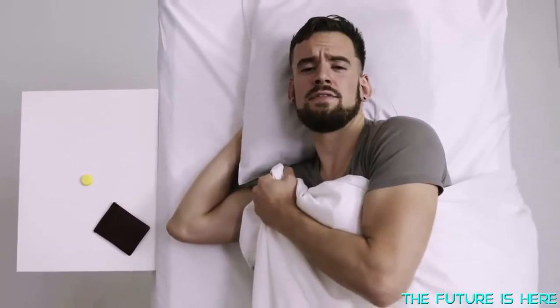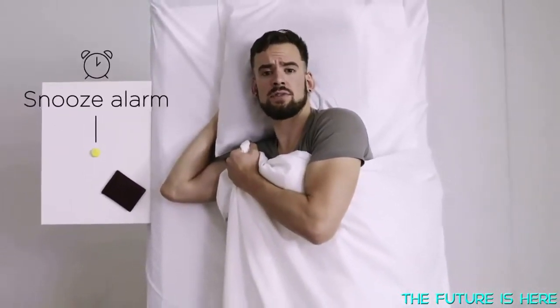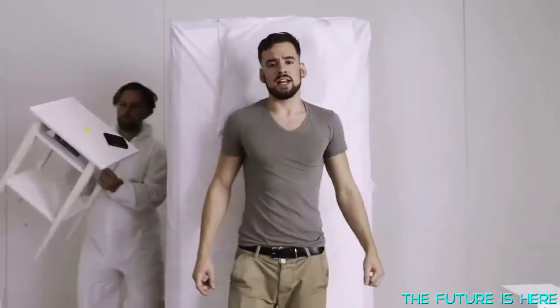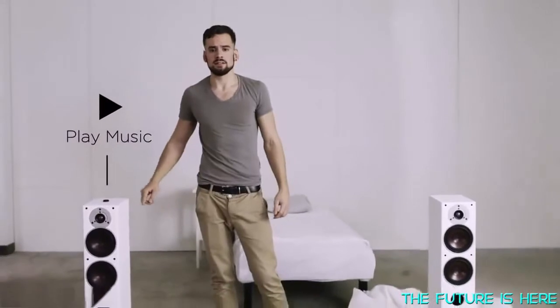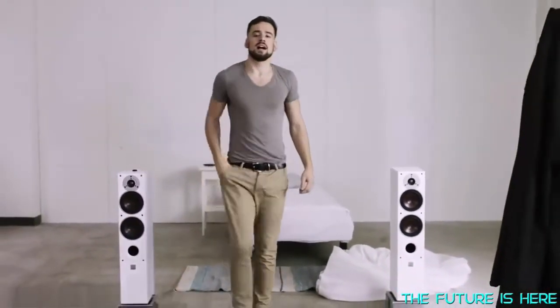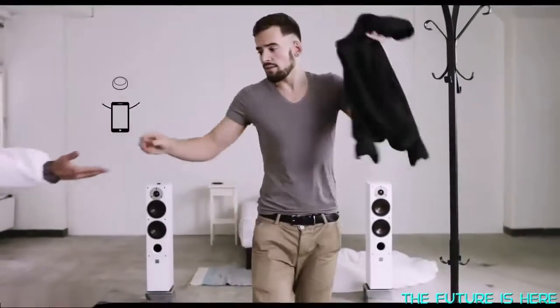Imagine if you didn't have to get your phone out for every little thing. What if there was a simpler way to interact with your devices? Flick is a wireless button that connects to your iOS or Android device, so instead of going through your phone, you simply press the button. I use the Flick app to set it up, and then I can stick Flick wherever I want.